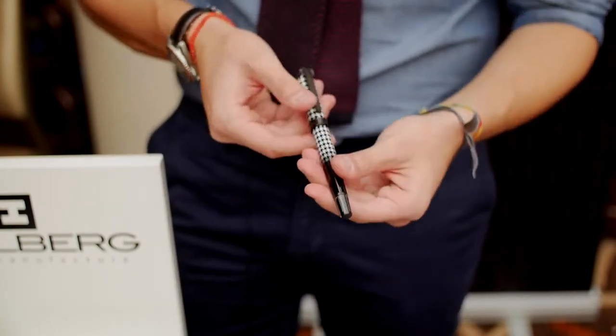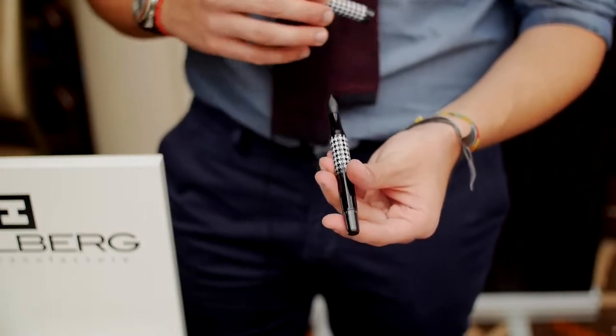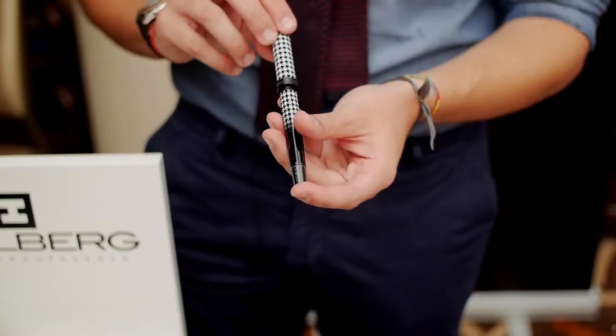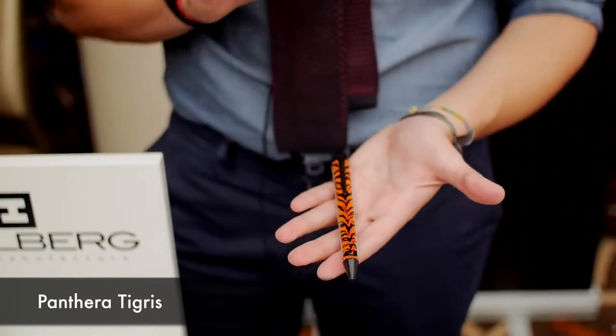On the Pied-de-Poule we have black PVD plating, which is the same kind of plating used in watchmaking. The other collection we launched is the Animal Prints collection.